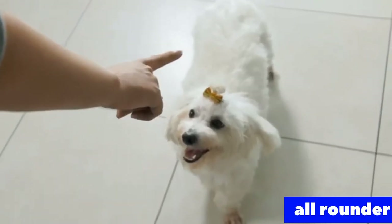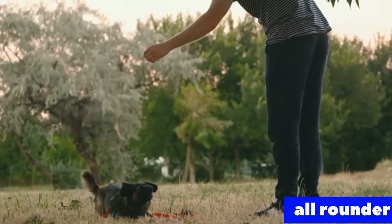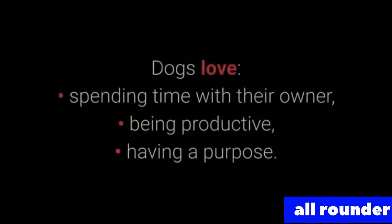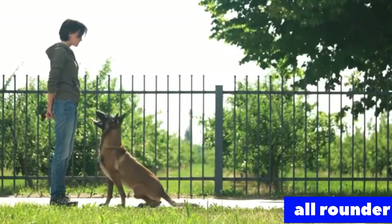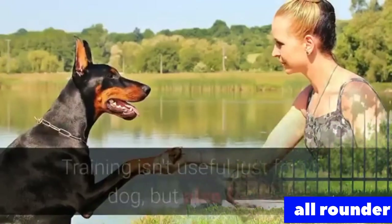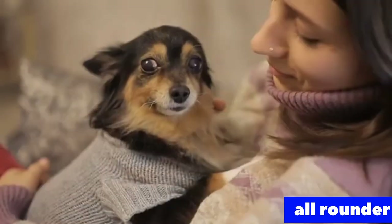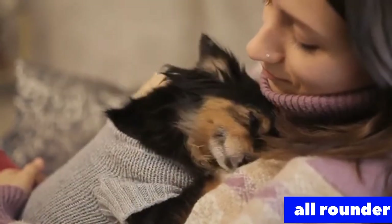Would you like to see the top 10 most essential commands every dog should know? Basic dog training is necessary to stimulate your dog mentally and teach them discipline. Dogs love spending time with their owner, being productive, and having a purpose. Dogs enjoy learning processes if their owner is entertaining and giving them plenty of treats. Training isn't useful just for your dog, but also for you — it will enable you to form a special bond and make spending time with your pet more enjoyable.